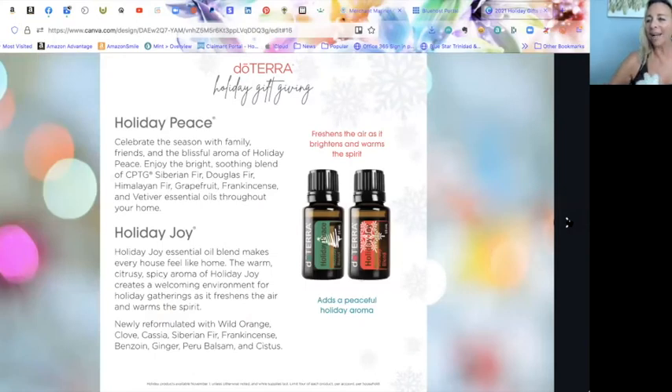Holiday Peace has Siberian Douglas fir and Himalayan fir alongside grapefruit, frankincense, and vetiver — it really captures the essence of winter. I've been enjoying diffusing it and it just smells like the holidays. Holiday Joy, unfortunately, is sold out already, so put it on your list for next year. It creates a festive, welcoming environment — warm, spicy, sweet — with wild orange, clove, cassia, Bavarian fir, and Peru balsam in a new formula this year.